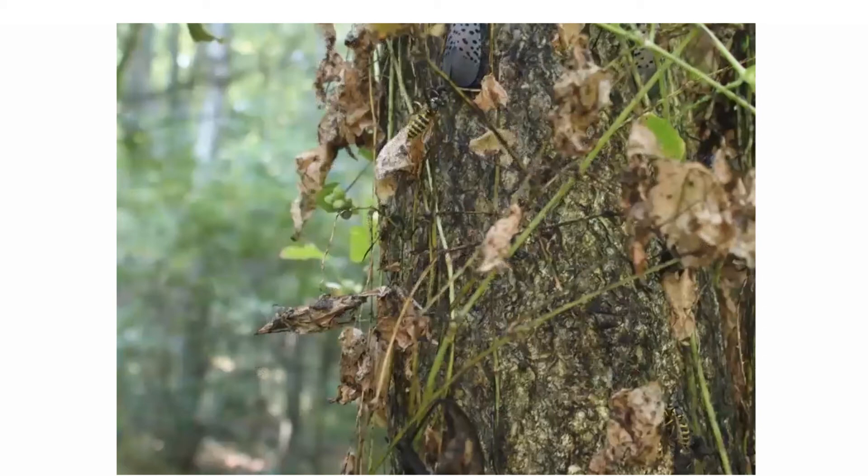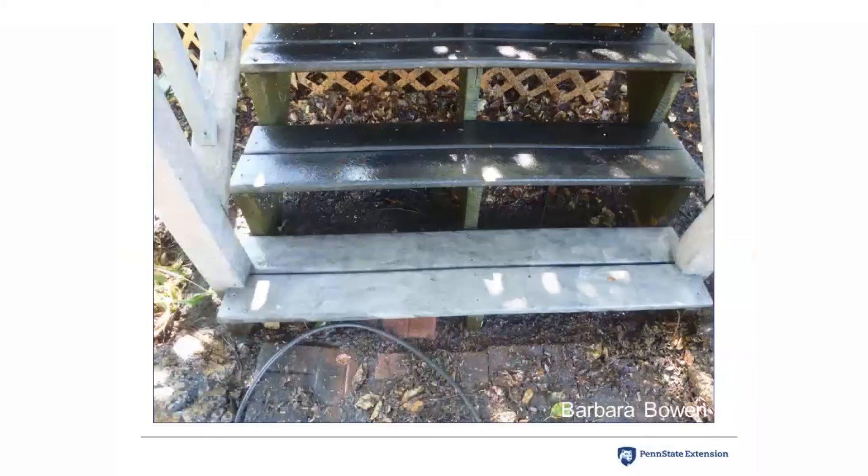Stinging insects also like to collect this honeydew, and you can see a yellow jacket collecting honeydew right out of the back end of an adult lanternfly. So we have landscapes where there are many stinging insects buzzing around trees, which is also problematic in residential landscapes.